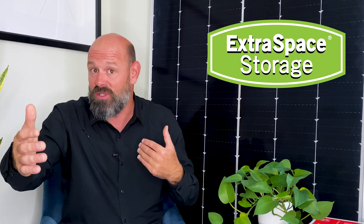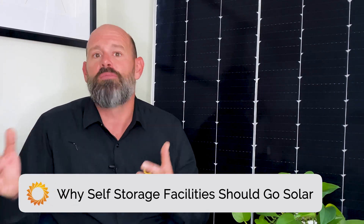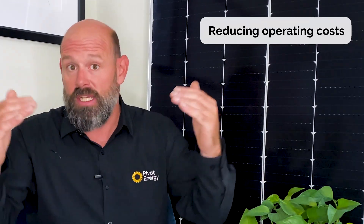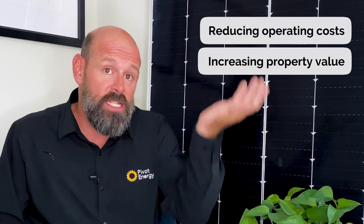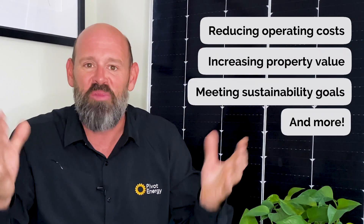In just a bit, we'll hear from Steve Potter from Extra Space Storage about why they chose to go solar and the impact it made on their business. There are many reasons why solar energy has become a preferred upgrade for small to medium commercial buildings like self-storage facilities. The benefits for building owners include reducing operating costs, increasing property value, meeting sustainability goals, and much more.